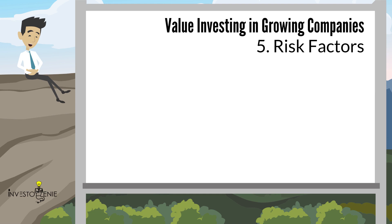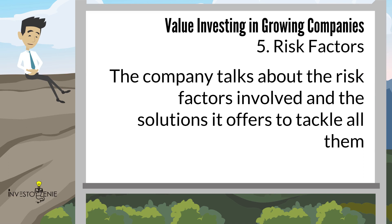Section five covers risk. Unilever has devoted a whole section on risk — the same risk section we encountered in the previous lecture when looking at Apple's 10K form. Please go through pages 38 to 41, where the company talks about the risk factors involved and the solutions it offers to tackle them.